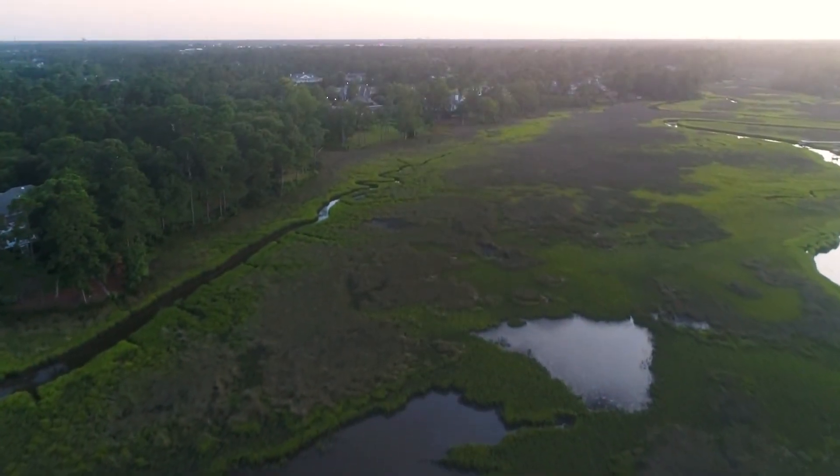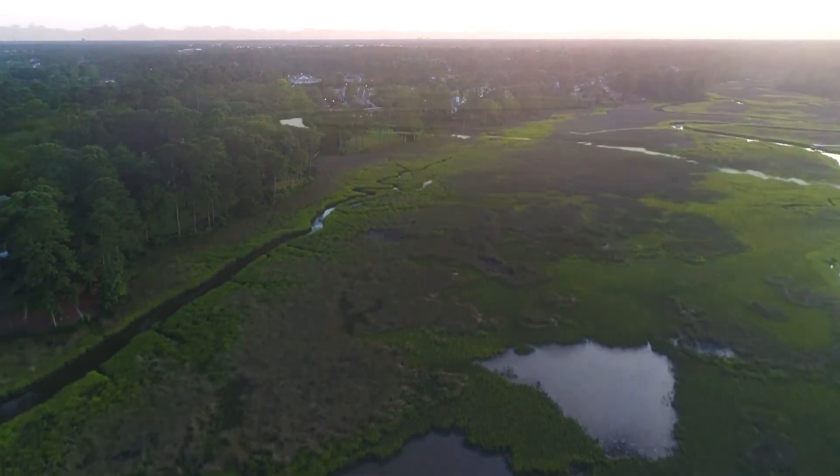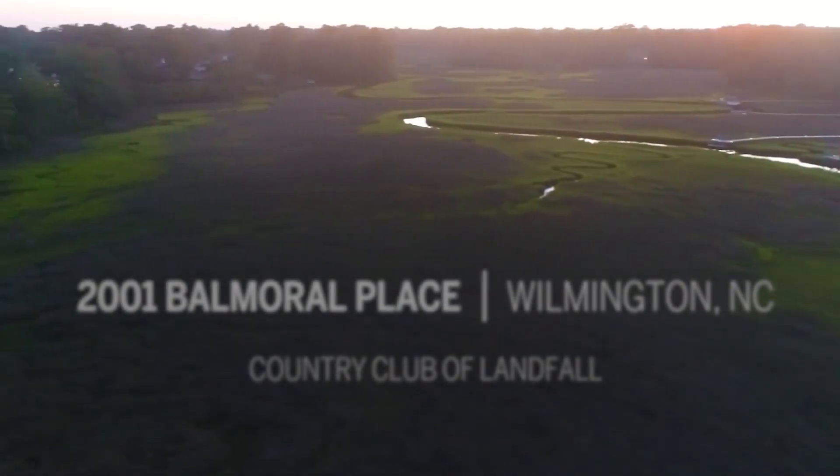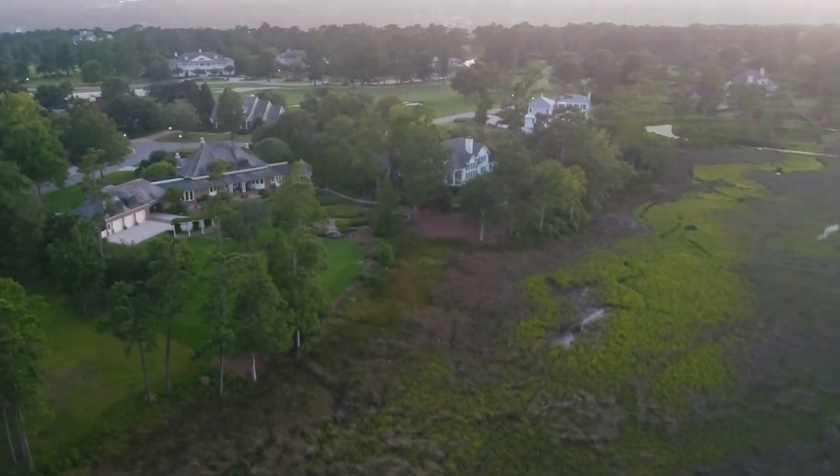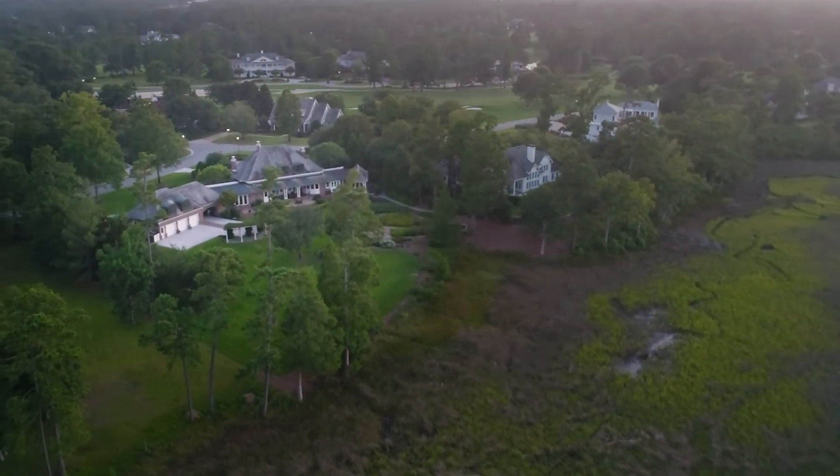The house sits on a tidal marsh, it's a little over two acres. It's teeming with wildlife — deer, heron, egrets, pelicans. It really gives you a lot of privacy as well.